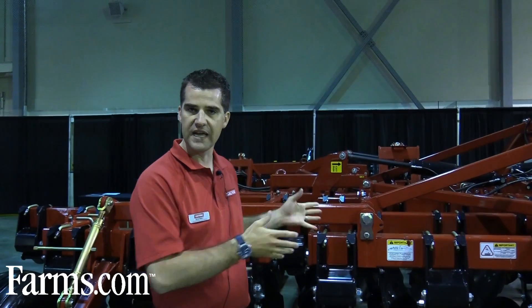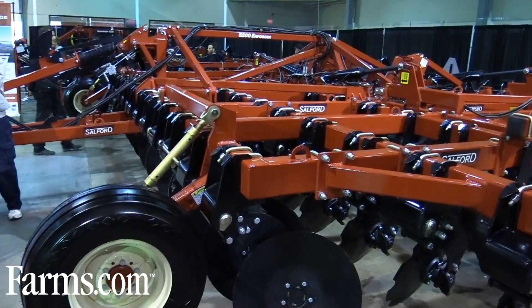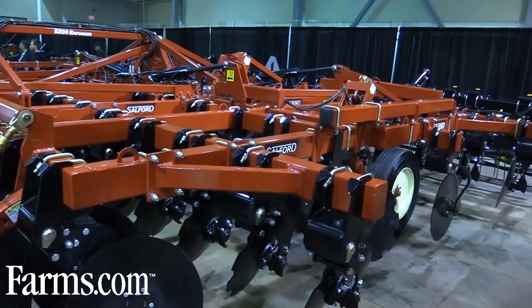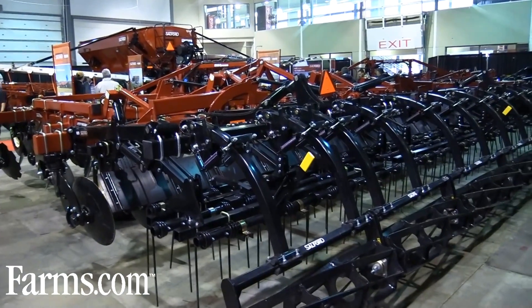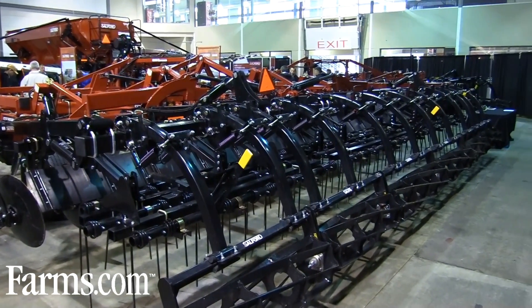We've also developed a new layout — we call it the anti-skew layout. What happens is the nature of the machine and the coulters and the loads on the coulters help keep the machine centered. So if that machine is in a condition like being on a hillside or wants to slide around and move, some of the forces on those coulters keep it pointed in towards the center, so it always stays planted.